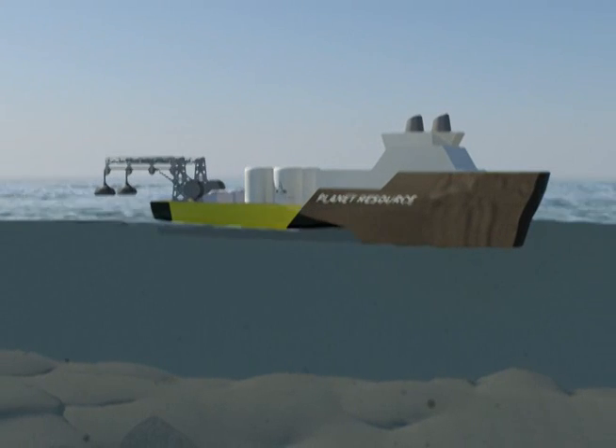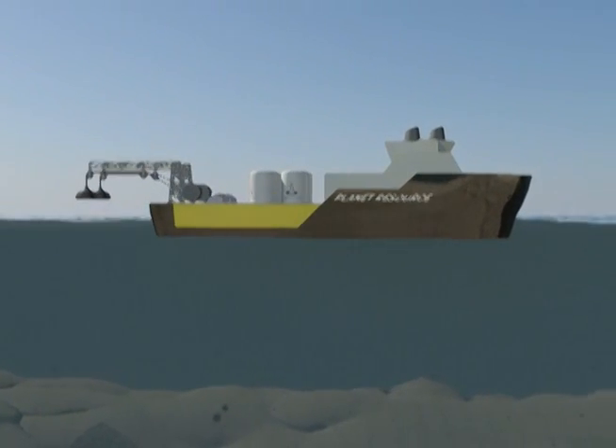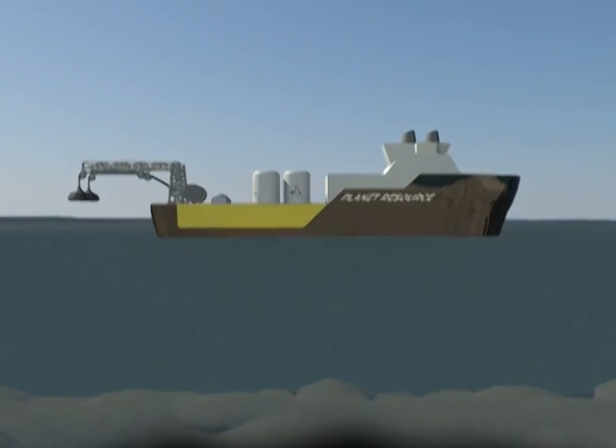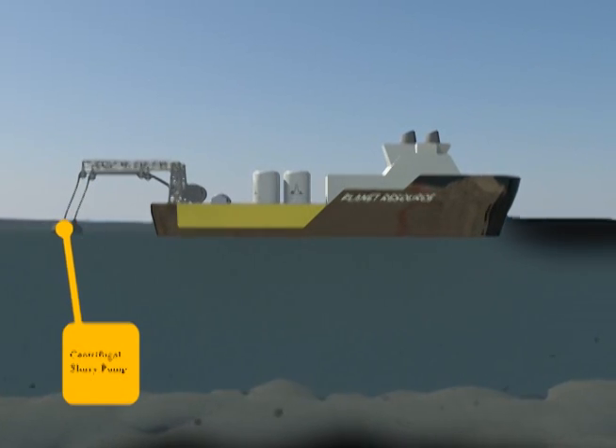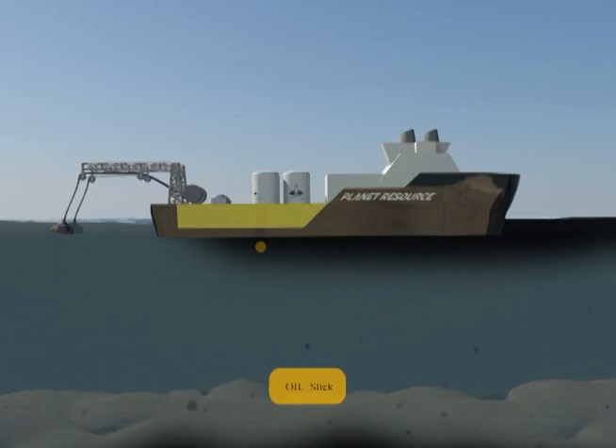Planet's Oil Recovery Vessels are equipped to draw oil-water mixtures aboard for the separation of oil and water, utilizing solid filters, petroluxus, and fine filters, rendering recoverable oil and safe, contaminant-free seawater.